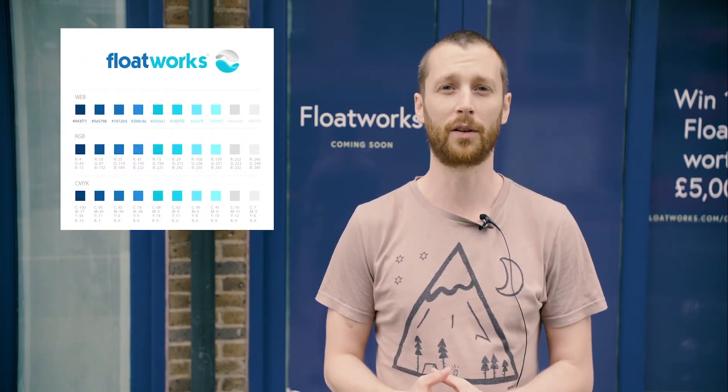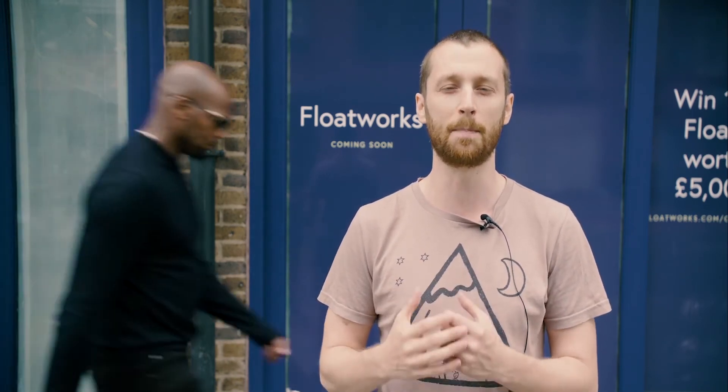When we relaunched Floatworks in 2016, we created a new brand that has served us very well for the past three years. But we felt that now is the time to freshen up that approach and to build on all of the lessons learned. So we've been talking to our community and our partners and we've got a lot of input and fed that into the branding process, hopefully to create a new and exciting brand that can really communicate the amazing benefits of floating to as many people as possible.